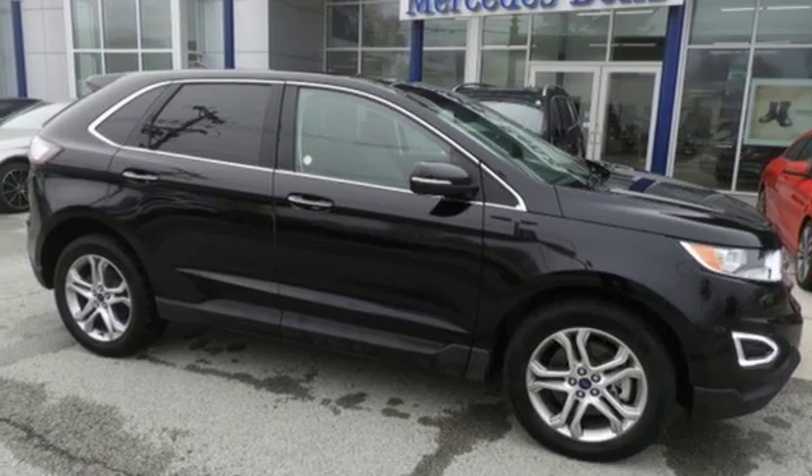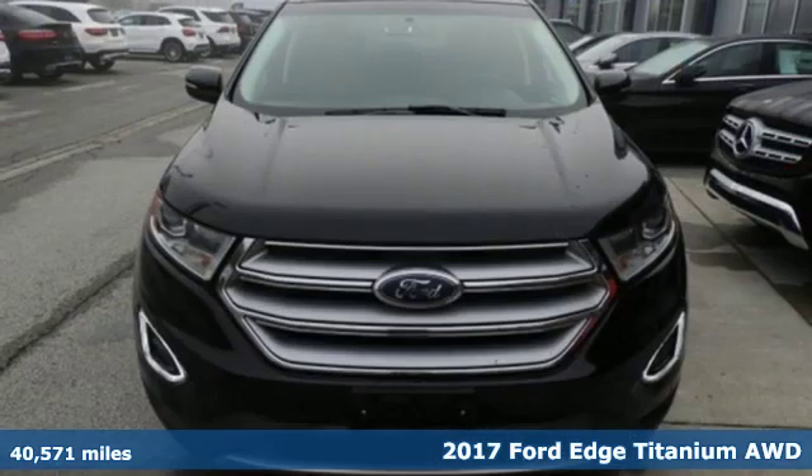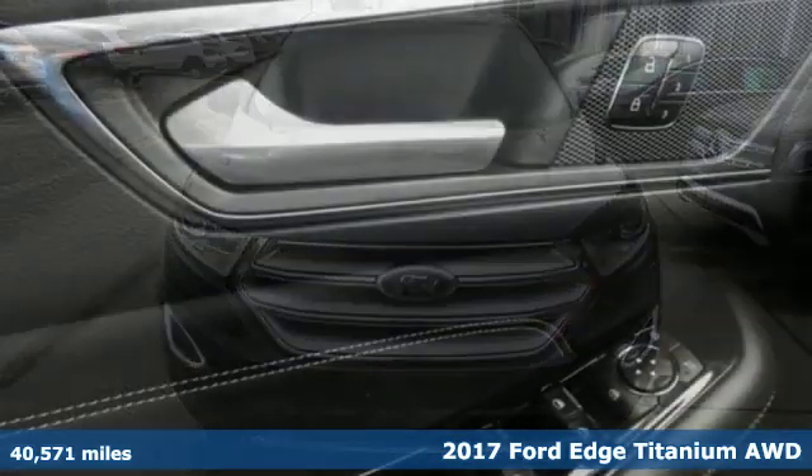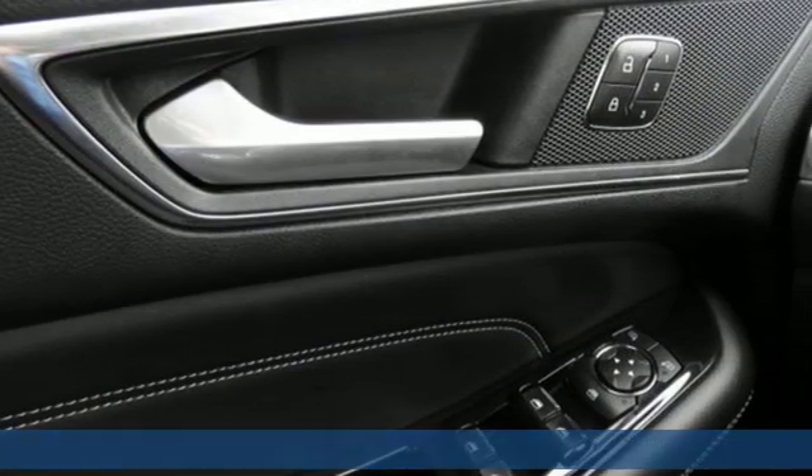It's a 2017 Ford Edge. Stay cool, calm and connected in this confident cruiser. You'll look forward to every drive with features like these.